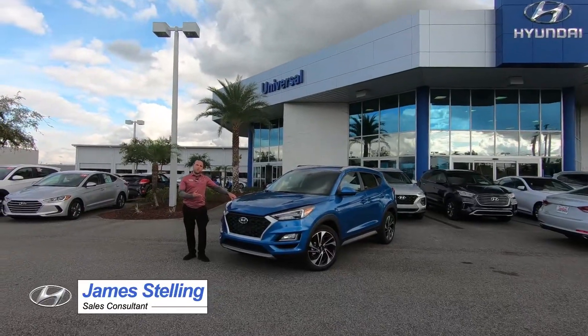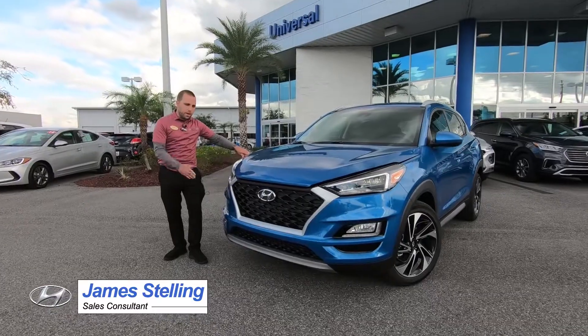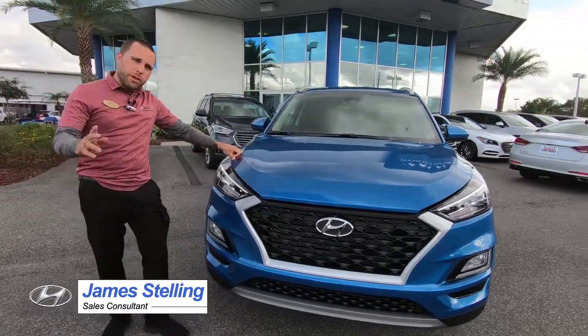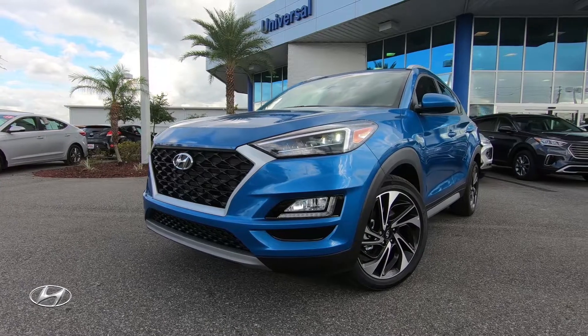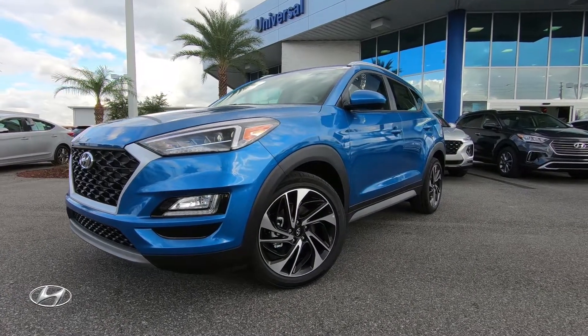I'm James Stellan. We're here at Universal Hyundai. Today's car review is on the 2019 Tucson — this is the Sport trim level. We have two different videos up: one on the SE, which is our entry level, and one on the Limited, which is one of the highest trim levels. This is the Sport, so it's kind of in the middle — actually the fourth trim level out of six.